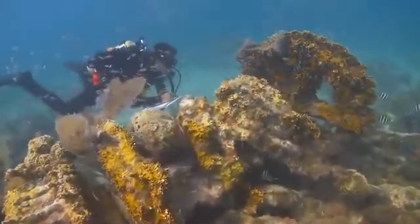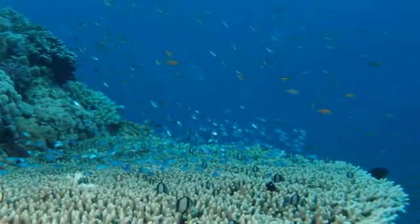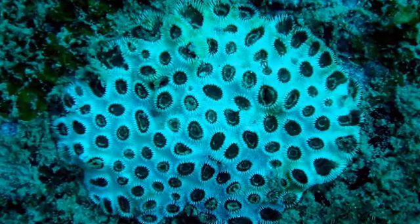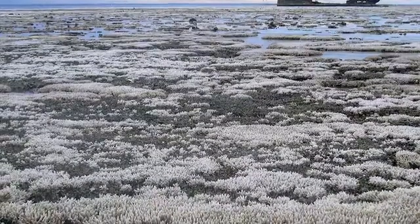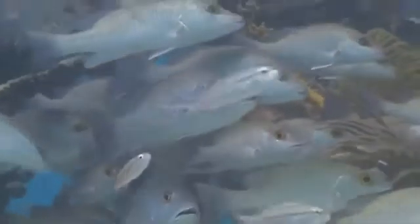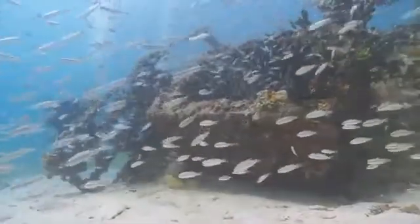Coral reefs are very, very threatened today. We're hearing in the news about the bleaching that's happening all over the world, and these animals are actually critical for their ecosystems. We really want to protect coral reefs, protect the animals, and allow people to have aquariums if they want — just urge them to only stock them with captive bred fish. They may be small, but they're amazing animals and very worthy of our protection.